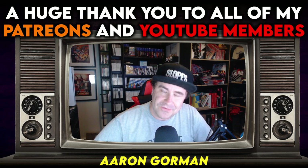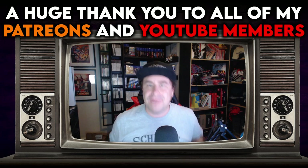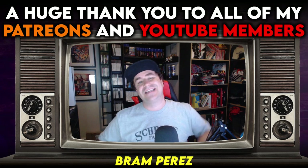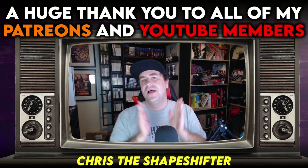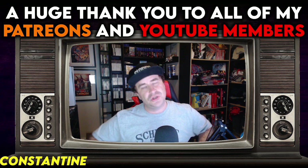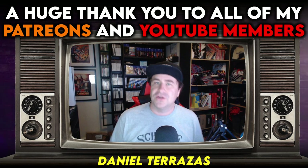Thank you all for checking out the video. This is the part where I'd like to give a massive shout-out to all of my Patreons and YouTube members for allowing me to make videos like the one you've just seen every single week. If you want to support the show, there'll be links down below. But the best thing you can possibly do is hit subscribe, hit the notification bell, maybe leave a comment, give it a thumbs up — any of those things help YouTube push us up in the algorithm, which is more needed than anything else. Thank you all so much.